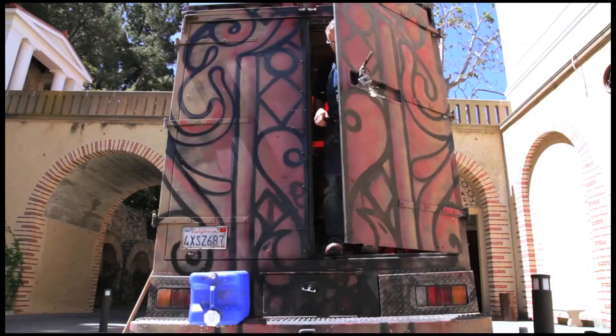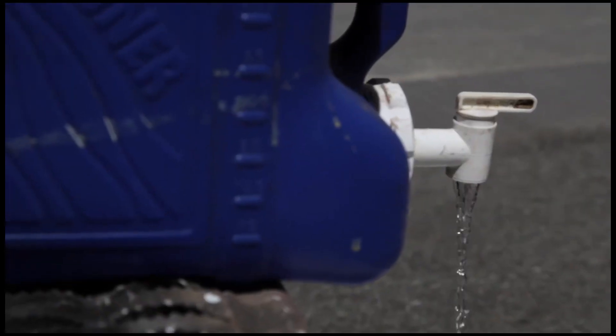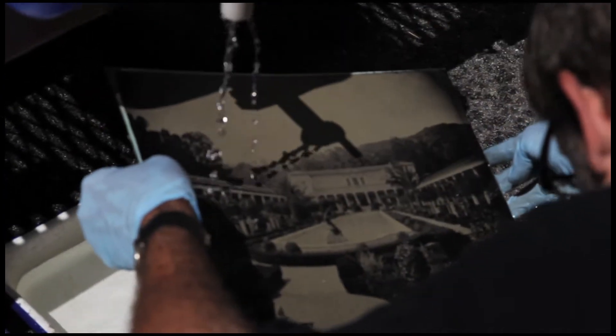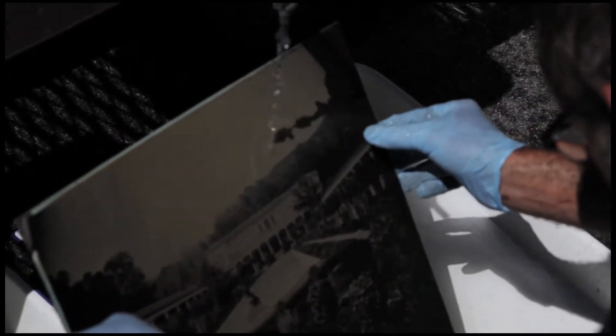My complaint with digital in regards to fine art photography is people that take digital images because they're quick and easy, and then try to make them look like a real piece of film, a Polaroid image, or in our case a wet plate collodion image. They actually fake and Photoshop it. If you're going to go to that extent, why don't you just learn the real thing?